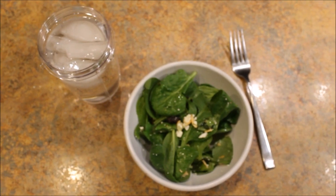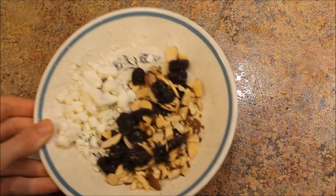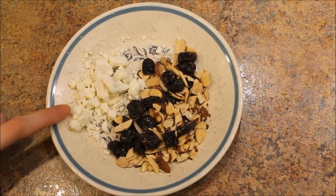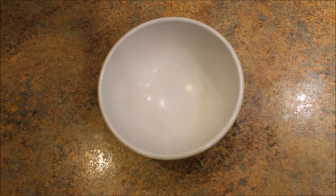Normally for lunch, I just have a quick little snack because I have another snack later in the afternoon. Here I'm just making a salad with some feta cheese, nuts, and raisins, and a little bit of vinaigrette — just because these are my favorite things to put in a salad.